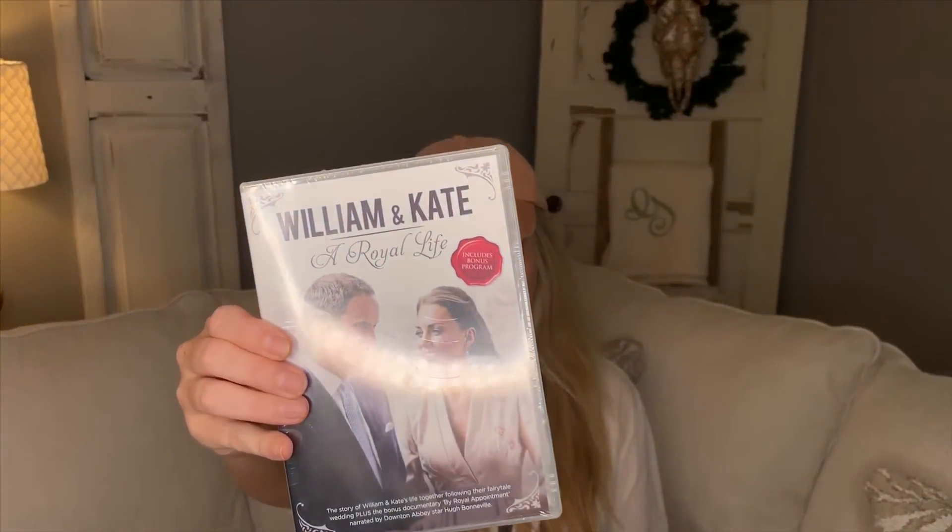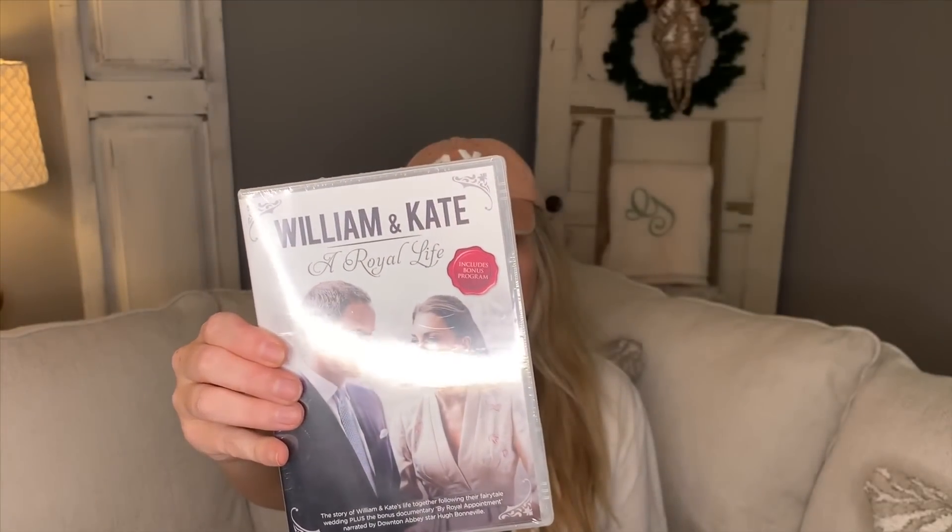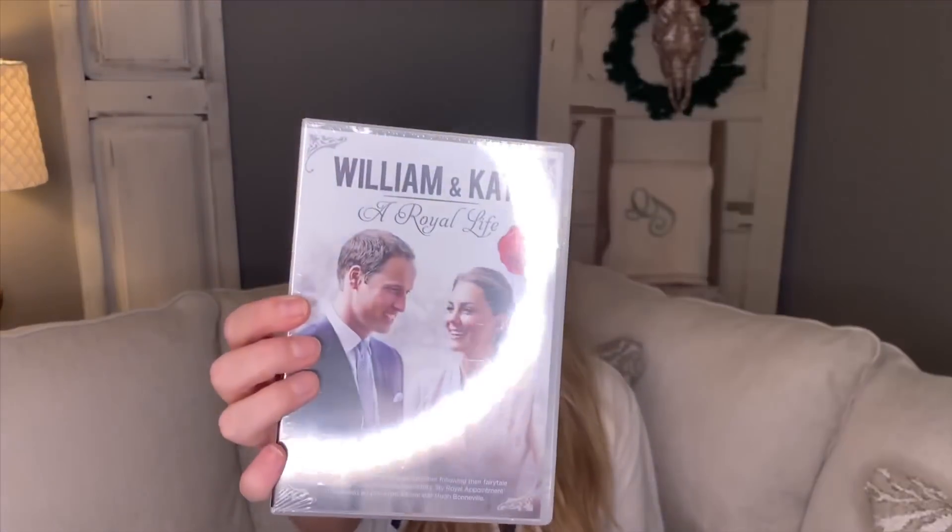I love to watch everything about the royal family, and this DVD is called 'William and Kate: A Royal Life' — it says it includes bonus footage. I've probably already watched this on Lifetime or something, but I just saw it and I love to keep up with the royal family, so I had to get this for a dollar.